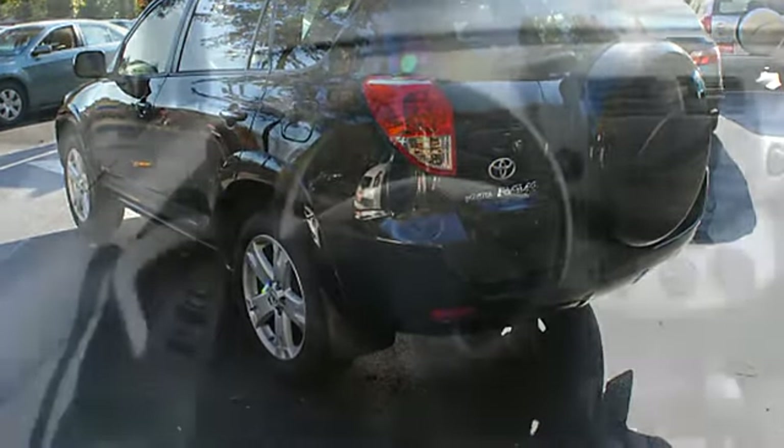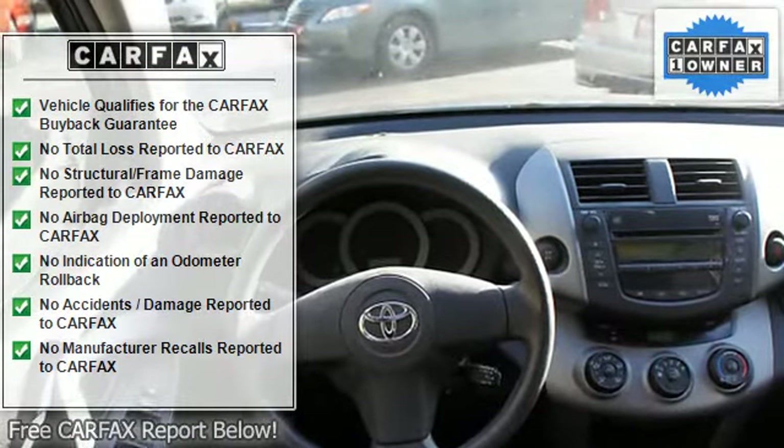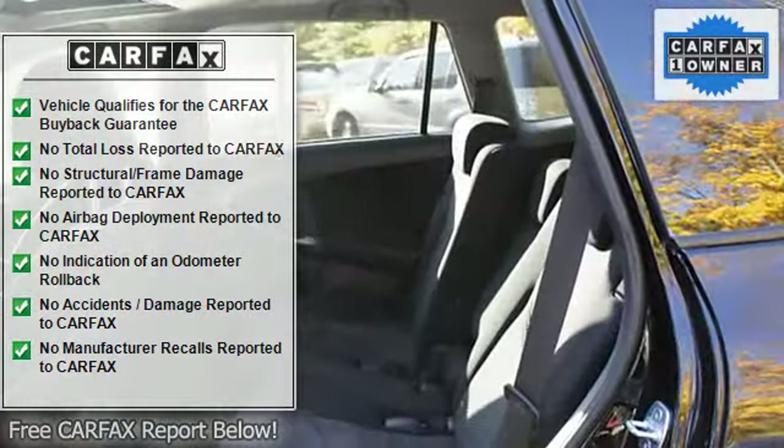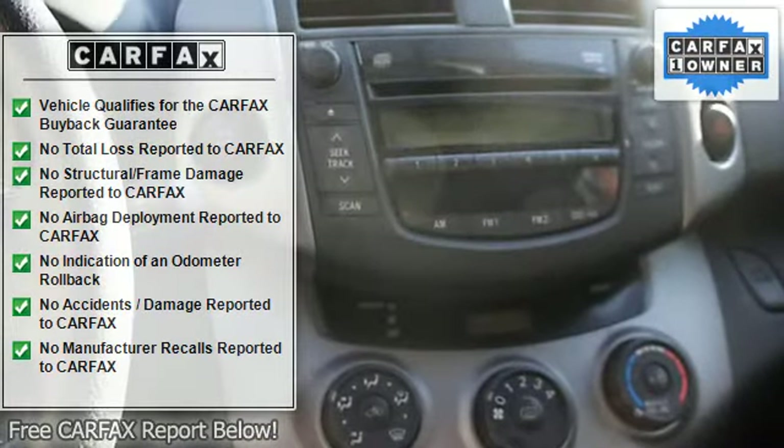Front bucket seats, reclining seats, cloth upholstery, inside hood release, rear window wiper, fold-down rear seat, childproof locks, luggage rack, fog lights, AM FM stereo radio.